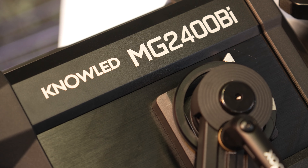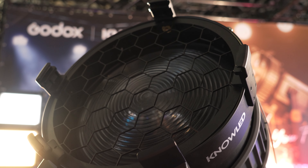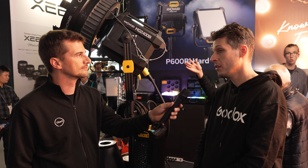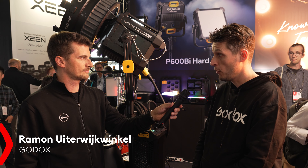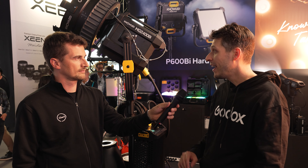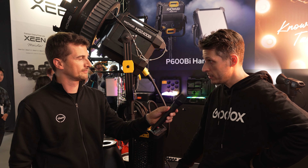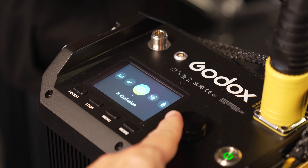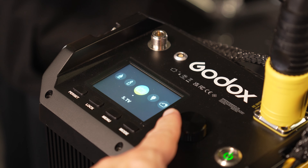Last year Godox introduced the 1200 watts LED light. This year they stepped it up a little bit with the 2400 watts. It's a bi-color version and it has 2400 watts across the whole spectrum from 2800 up to 6500 Kelvin, so you don't lose any light on the way. You can still use normal mains power, and it has an IP54 rating so you can also use it outside.